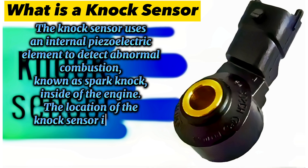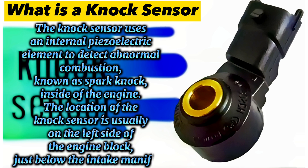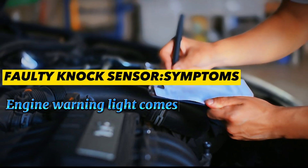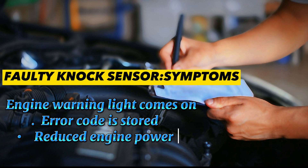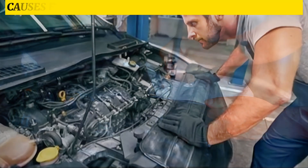The location of the knock sensor is usually on the left side of the engine block, just below the intake manifold. Symptoms of a faulty knock sensor include: engine warning light comes on, an error code is stored, reduced engine power, and increased fuel consumption.